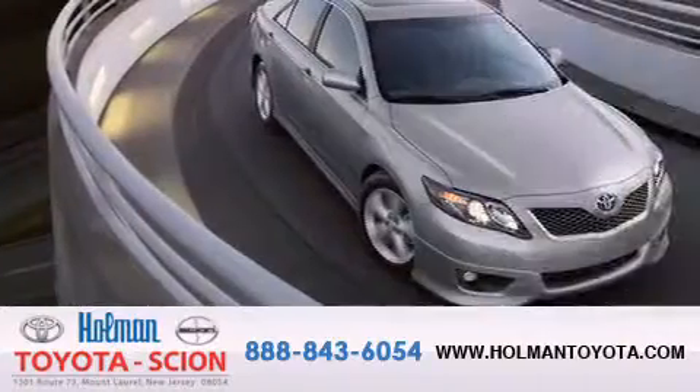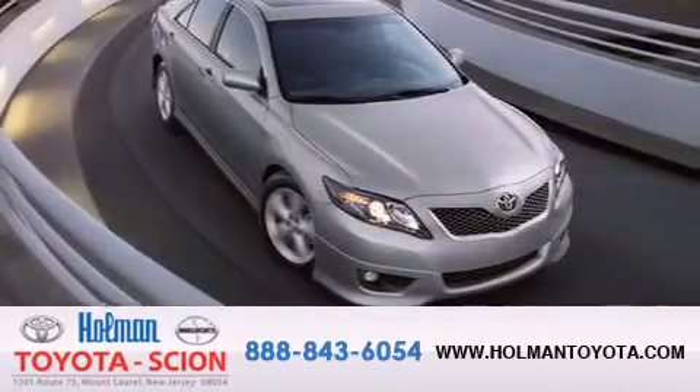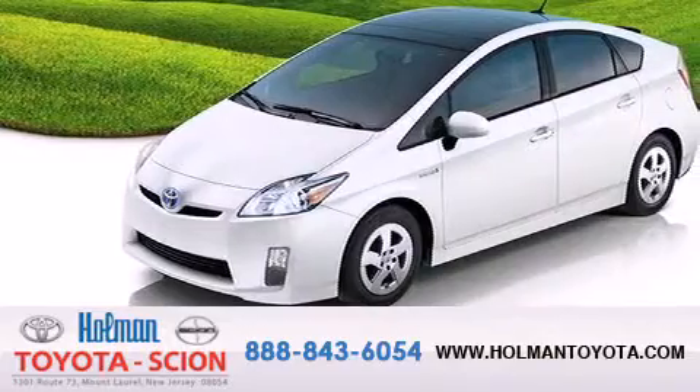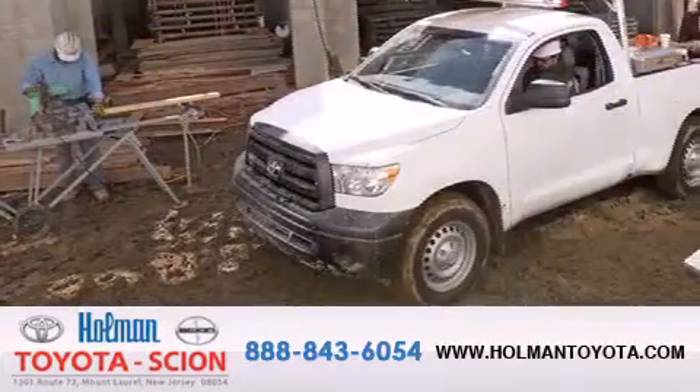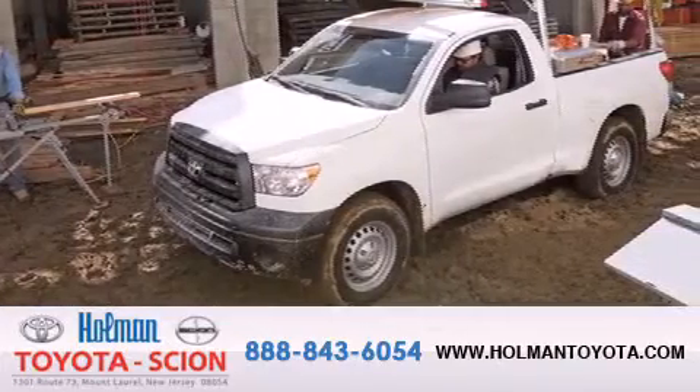Backed by over 87 years of family-owned traditions, we are committed to making your buying and ownership experience all about you, our customer. Come in and find out for yourself today why our name means a great deal.